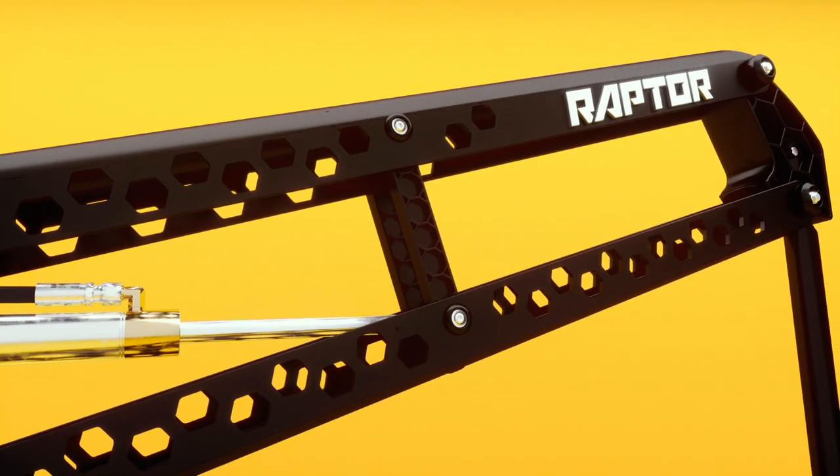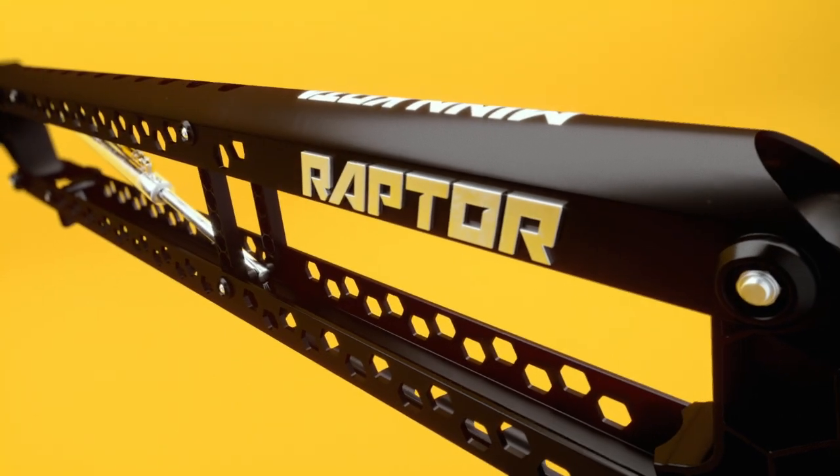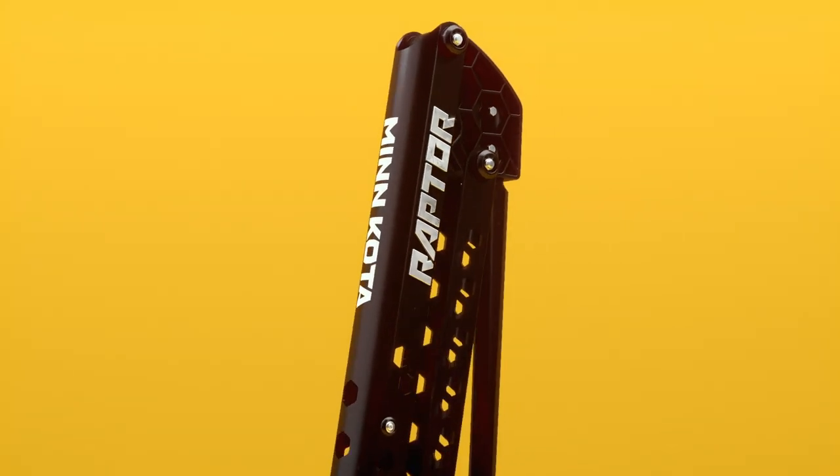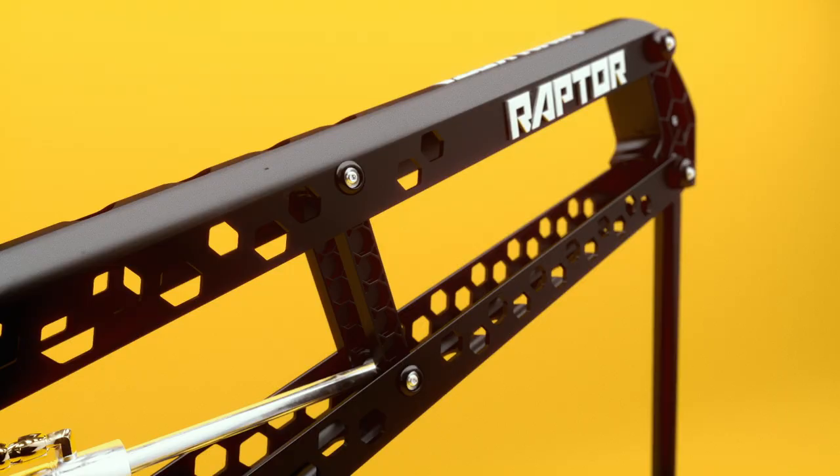Every inch, every hinge, and every component is tested rigorously and built with legendary Minn Kota toughness, so it'll take a beating and come back for more year after year.